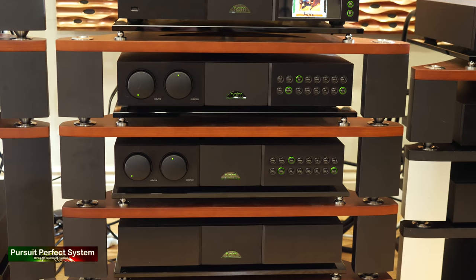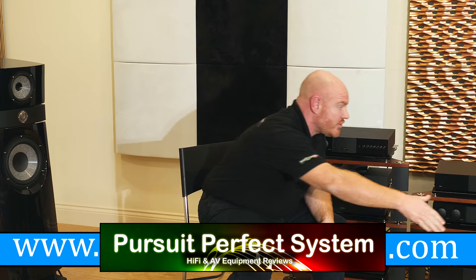Jason agrees it was a good track and a good demo. The host encourages viewers who want to hear the system to get in touch with Nintronics and come for a listen. Thanks and goodbye.